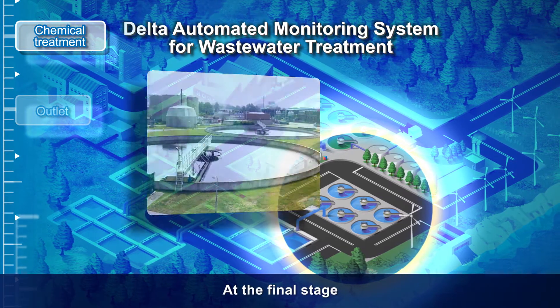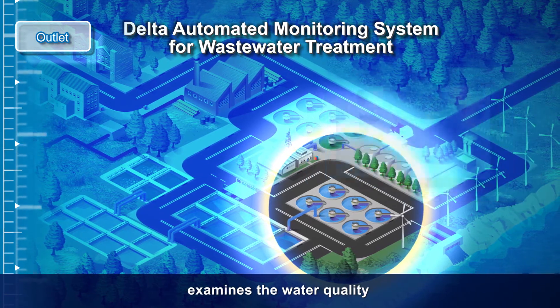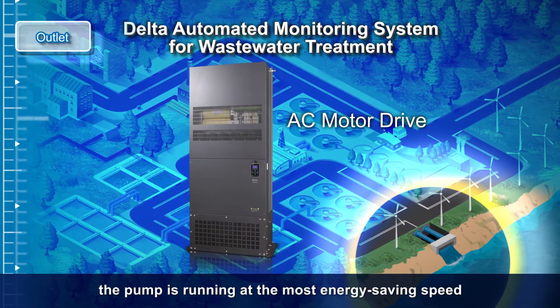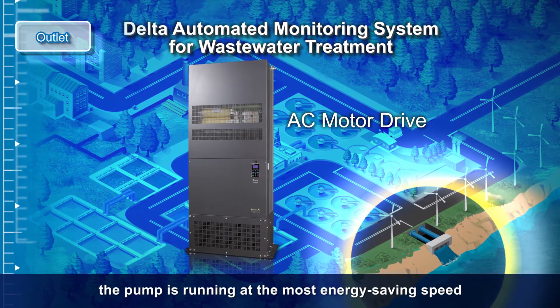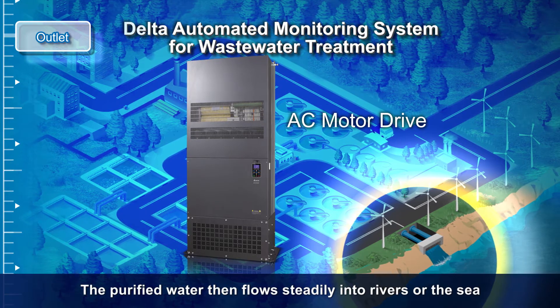At the final stage, Delta's automated monitoring system examines the water quality and the AC motor drive guarantees the pump is running at the most energy-saving speed. The purified water then flows steadily into rivers or the sea.